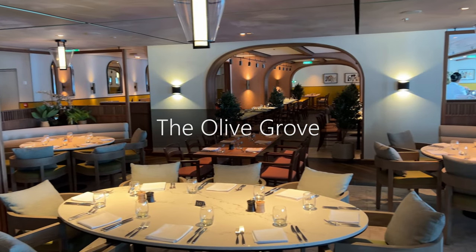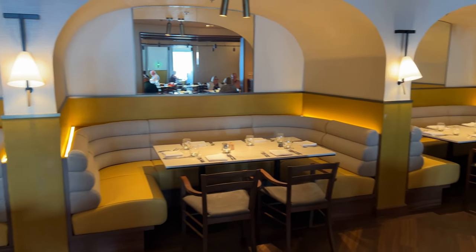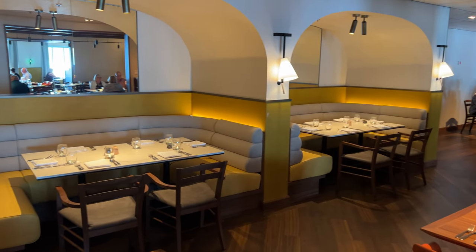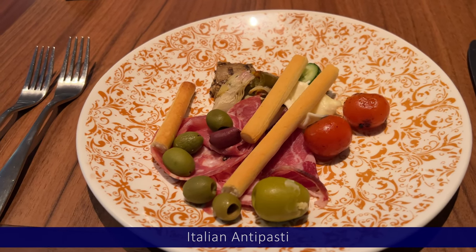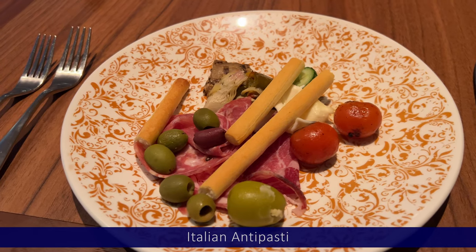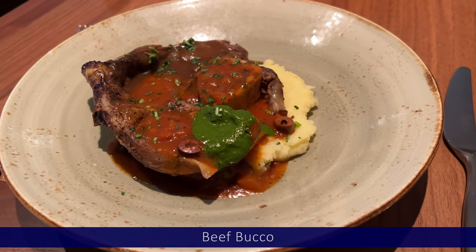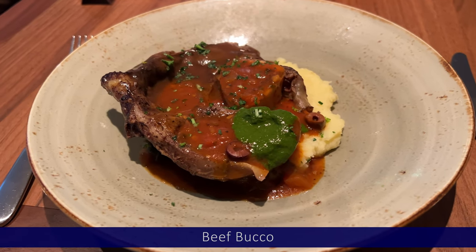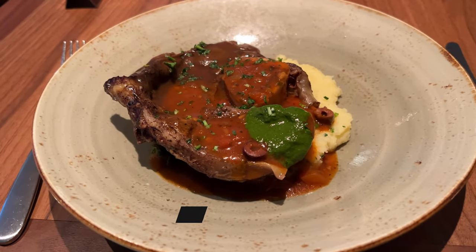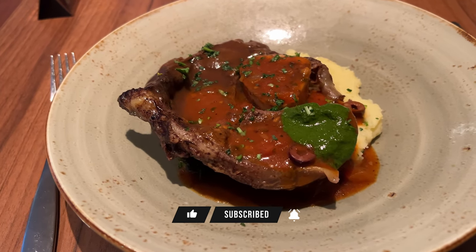The Olive Grove is a Mediterranean themed restaurant open for dinner only. Again you can book or queue in the same ways as the previous restaurants. I started with Italian antipasti which I'd say was a 6 out of 10 — a bit of a let down. For main I had the beef osso bucco which was pretty good, a comfortable 7 out of 10. The lemon meringue tarts I had for dessert were also quite good. But the service was pretty slow and we didn't go back.